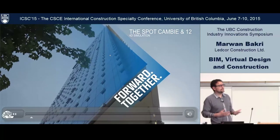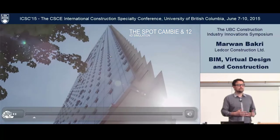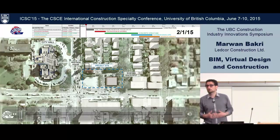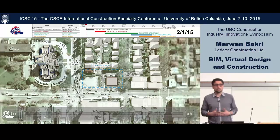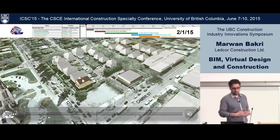Once we put all that together, we run a 4D simulation. The best way I like to describe 4D simulation is as a spell checker — it's an internal spell checker of the schedule.